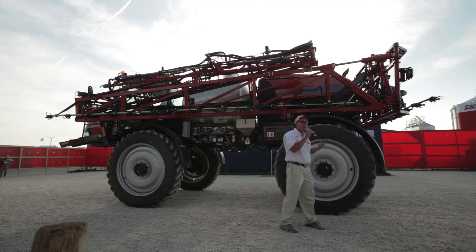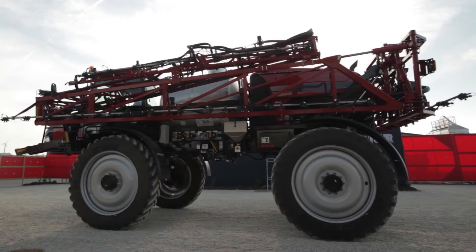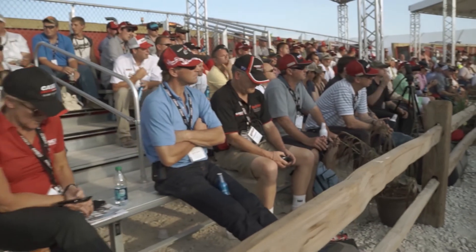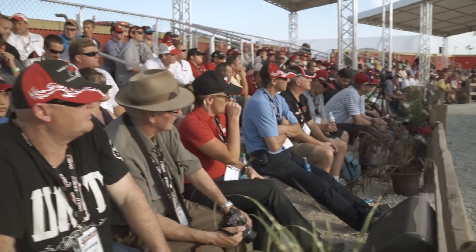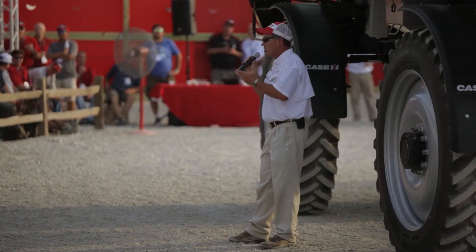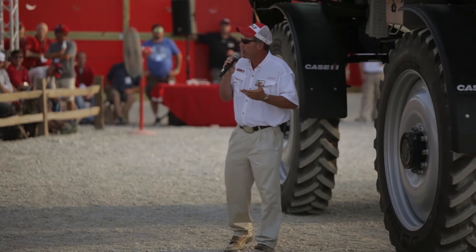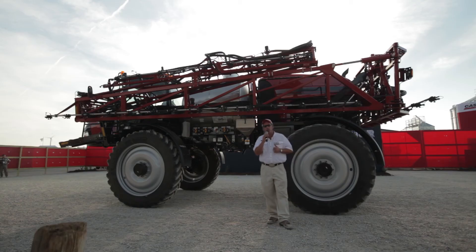As part of the agronomic design, Colin alluded to it: the cab-forward rear-engine configuration, splitting that weight as optimally as we can across the front and rear axles, reducing that compaction, reducing that rutting potential, getting us in the field quicker — because it's all about timeliness of application. The weeds and pests need to be treated at a specific time; we can't rely on Mother Nature to provide ideal conditions. This machine will get you in there.